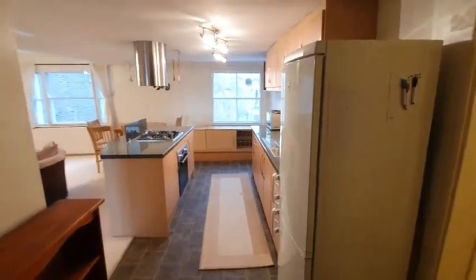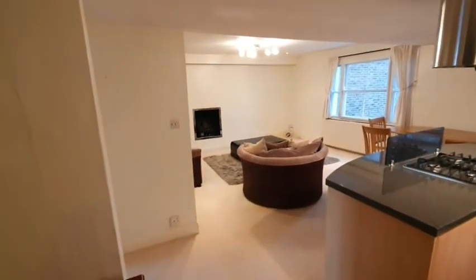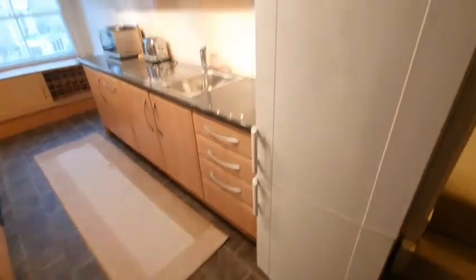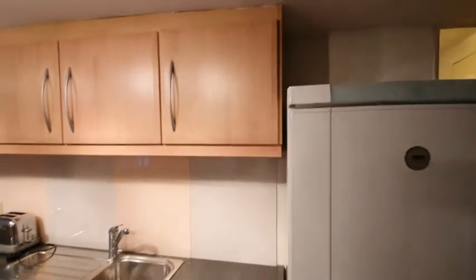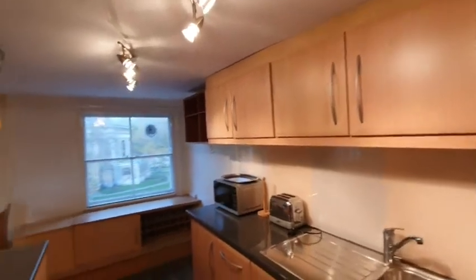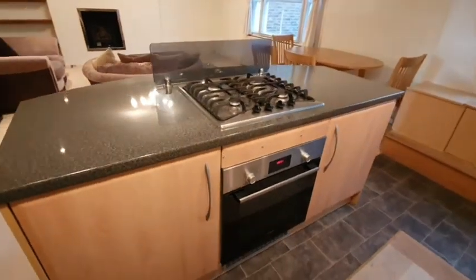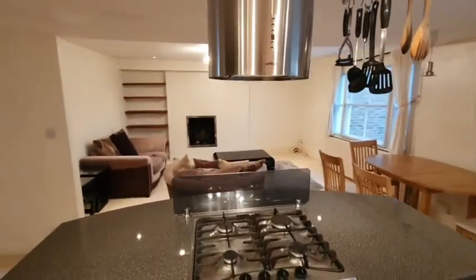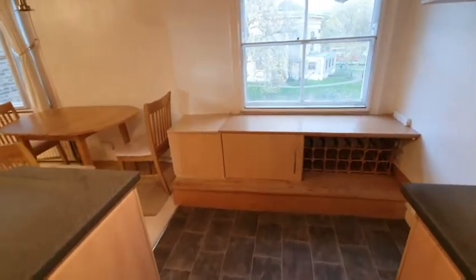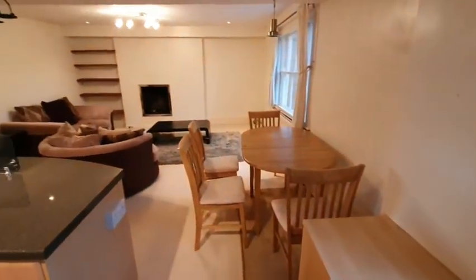You walk through into this lovely open plan kitchen, diner, and living room. It's got a nice big fridge freezer, loads of cupboard space for storage, and a beautiful gas cooking oven — great for hosting dinner.